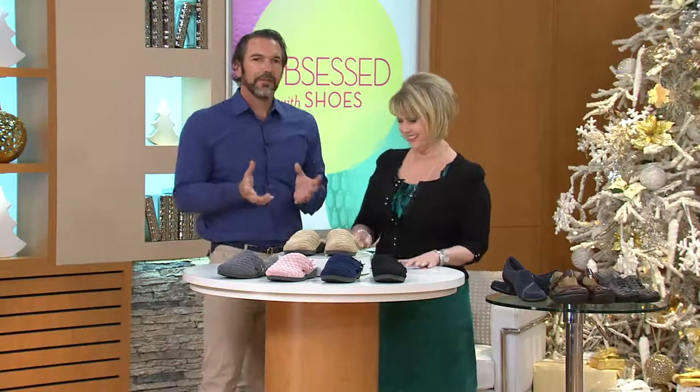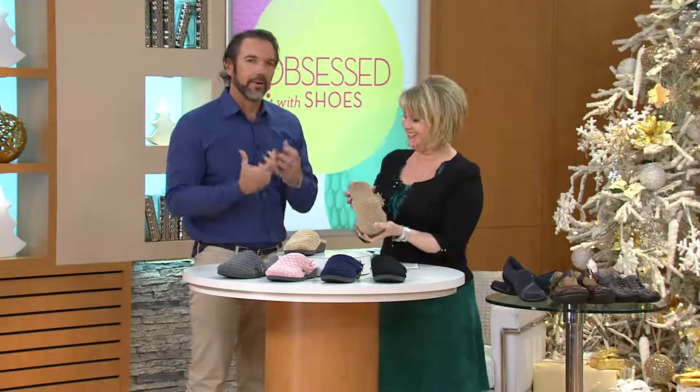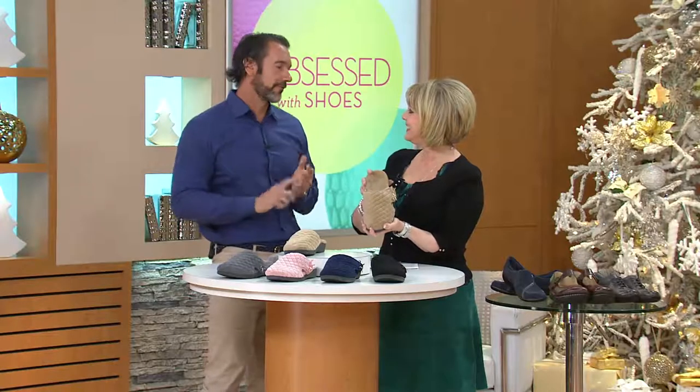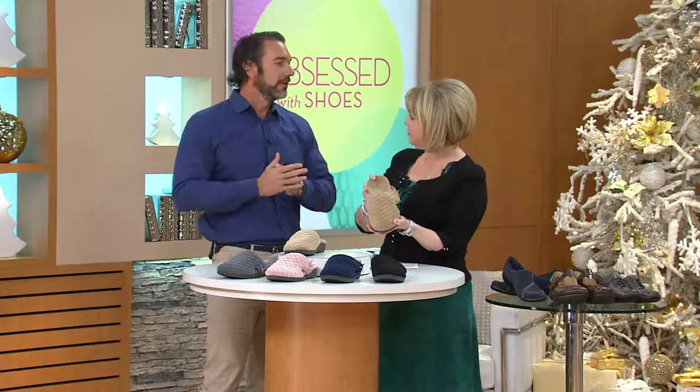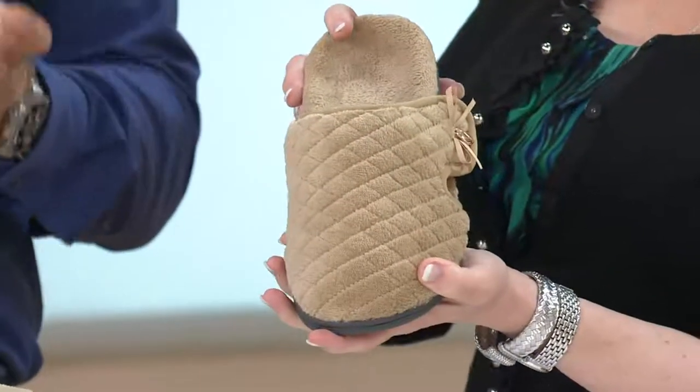Why have we sold 70,000 of these in less than a month? It's such a unique proposition — you're getting a nice, beautiful, cute, cozy slipper while still getting that podiatrist-designed technology everyone's come to know and love with Bionic, built right in. That's really important because the surfaces around the home — hardwood floors, tiles, slate, carpet — are not giving you the support your foot needs.